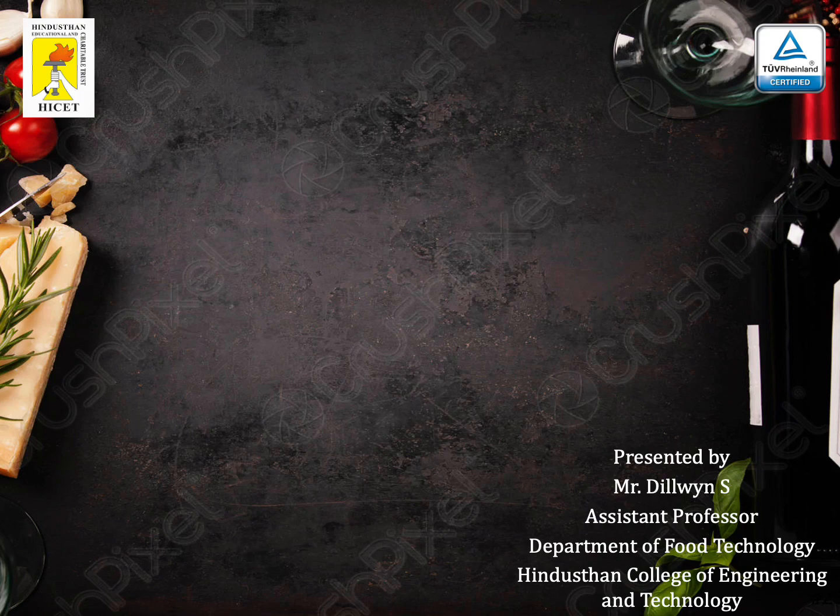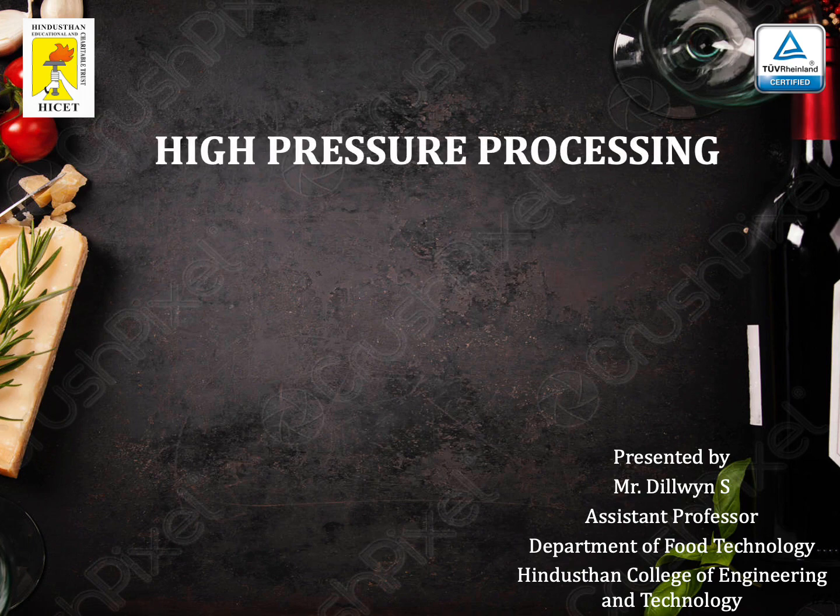Hello everyone, today we are going to discuss one of the most important applications known as high pressure processing — high hydrostatic pressure processing — a relatively new technology to the food industry which helps in inactivating microorganisms without causing any significant flavor or nutritional changes to food.